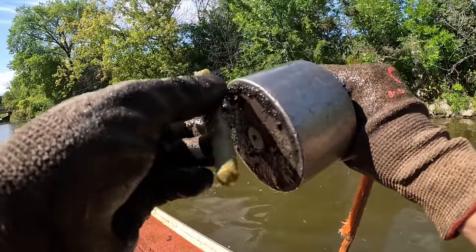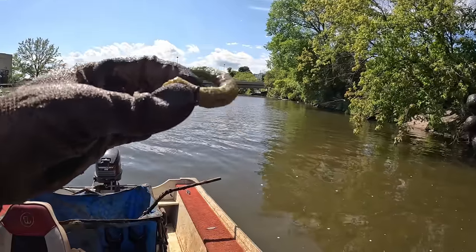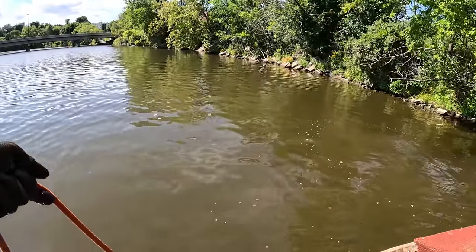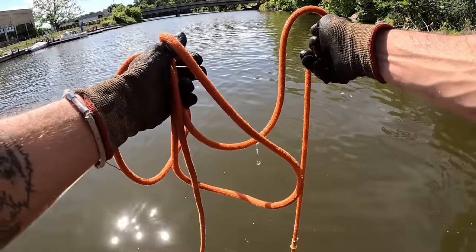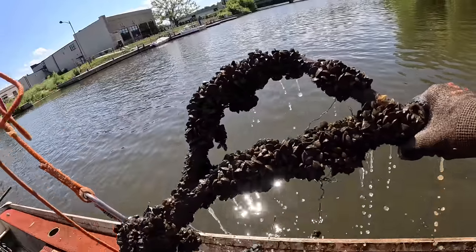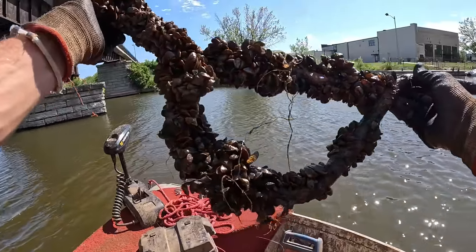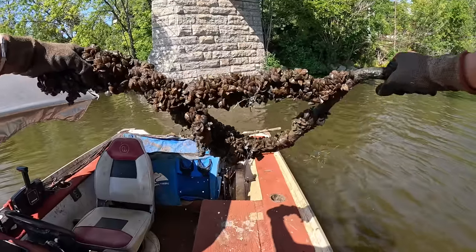I didn't even recognize what that was at first — it looks like we got us the old fishing rubber. Then what the heck is that? Oh, that is a bike handlebar. Oh my goodness. I can only assume the rest of the bike is probably still down there. Look at all the clams on that sucker.